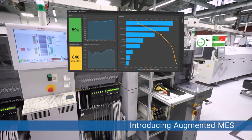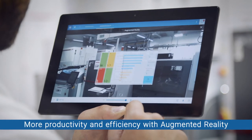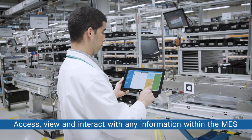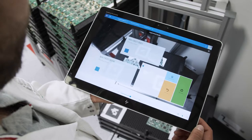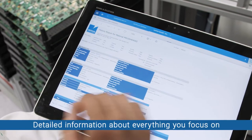Key information from the Critical Manufacturing MES can be viewed over a live camera image of the real product, process, production line or facility area. Critical Manufacturing MES Augmented Reality gives you detailed information about everything you focus on.